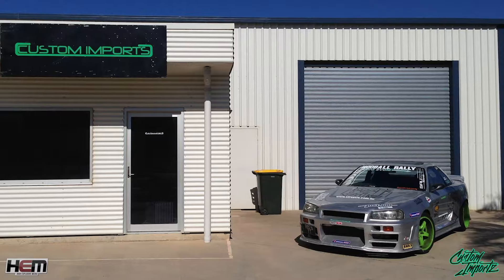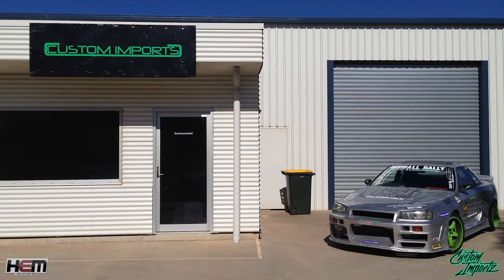I started Custom Imports back in 2007. I started designing logos and things, I had an idea in my head. I initially started with learning how to spray paint, doing various bodywork. It was initially started as just myself.